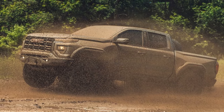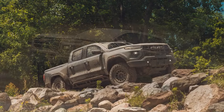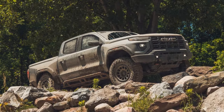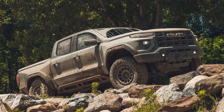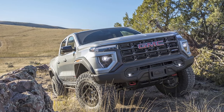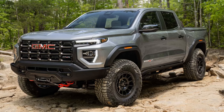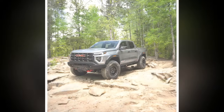At 7.4 seconds to reach 60 miles per hour, the Canyon AT4X isn't as quick as any of the Colorado ZR2s we've tested, whether current or previous generation. However, despite its hefty off-road gear and large tires, it's only a tenth of a second slower to 60 miles per hour than the Nissan Frontier Pro-4X, which is mostly just an appearance package. The Canyon's 50-70 MPH passing time is 5.2 seconds, matching that of the Frontier and the Jeep Gladiator, both of which have V-6 engines.